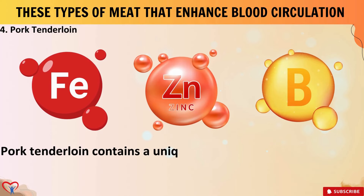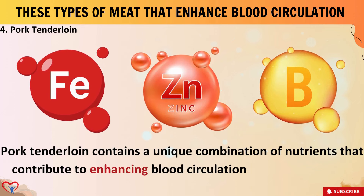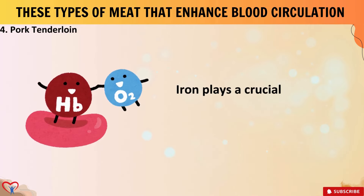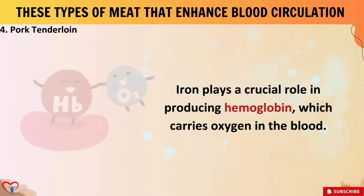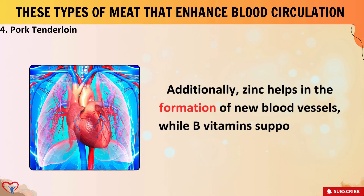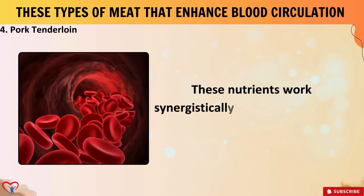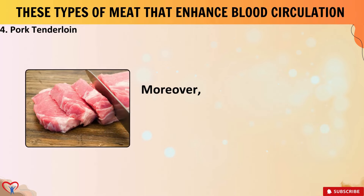4. Pork tenderloin. Pork tenderloin contains a unique combination of nutrients that contribute to enhancing blood circulation, such as iron, zinc, and B vitamins. Iron plays a crucial role in producing hemoglobin, which carries oxygen in the blood. Additionally, zinc helps in the formation of new blood vessels, while B vitamins support overall cardiovascular health. These nutrients work synergistically to promote optimal blood flow throughout the body.